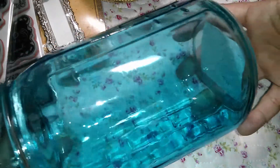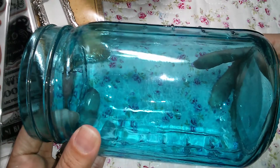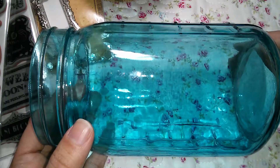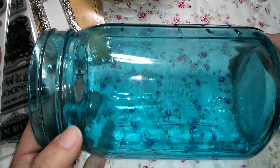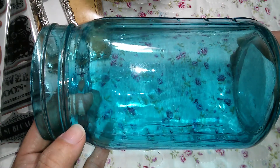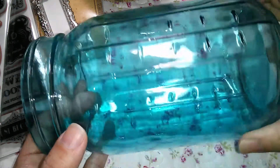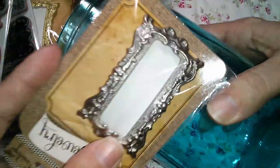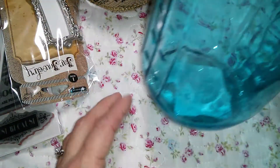These jars were $2.99 and then they had a misplaced 25% off sign, so they had to give me the 25% off, and then I have my 15% off, so this was really cheap. They're really big and I use them for storage, so I wanted to put something here and alter them a little bit.